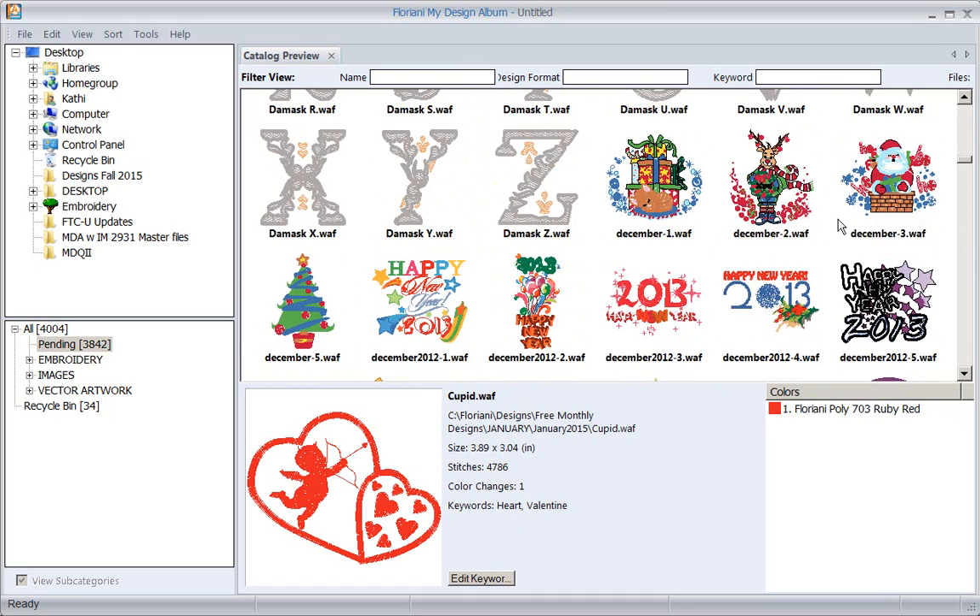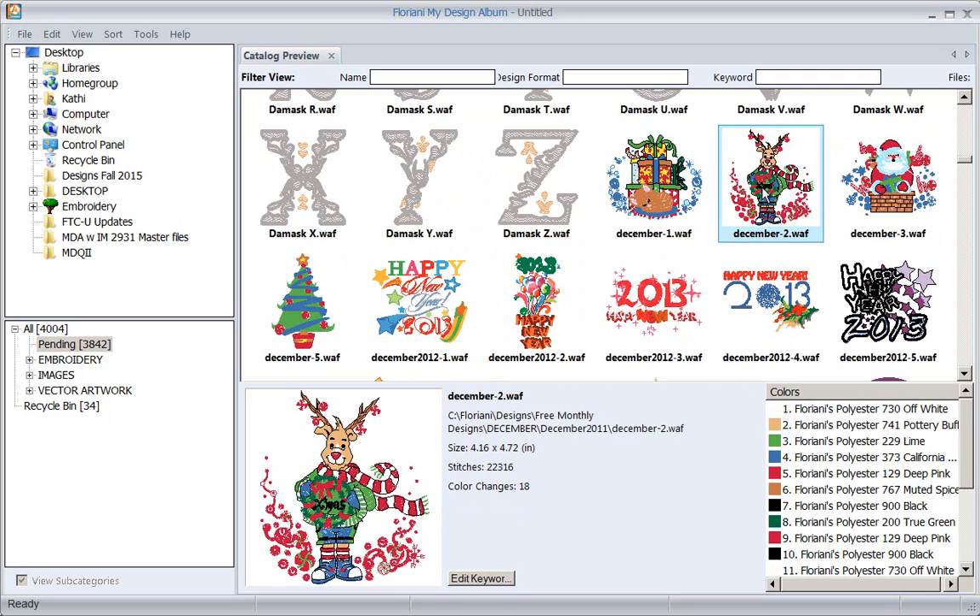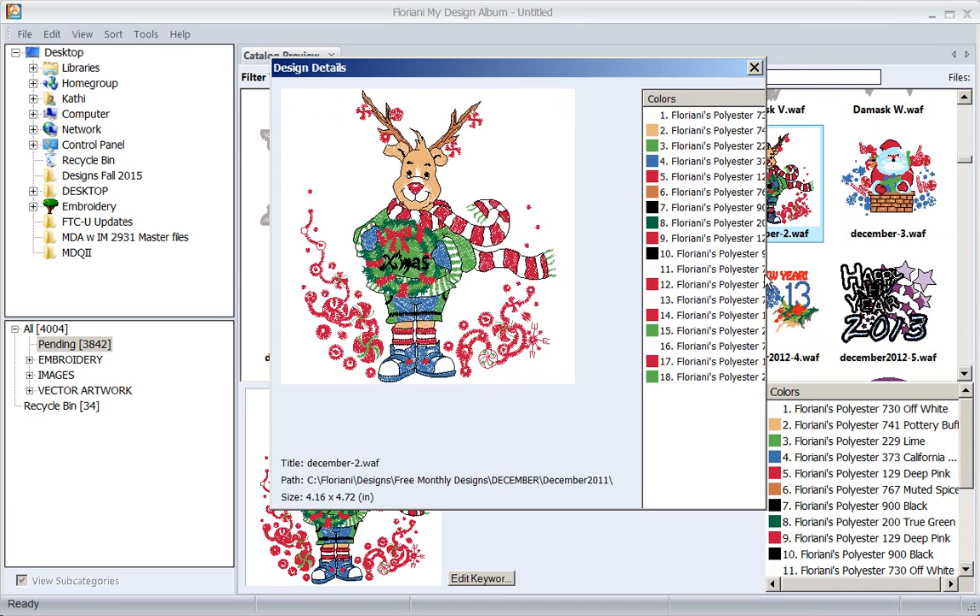Let's select some designs. Notice when I select a design, it tells me down here exactly where that design is in my computer - so if you don't know where a folder is, it will tell you right here. It tells me the size, tells me how many stitches, how many color changes, and over to the right there are all my colors.